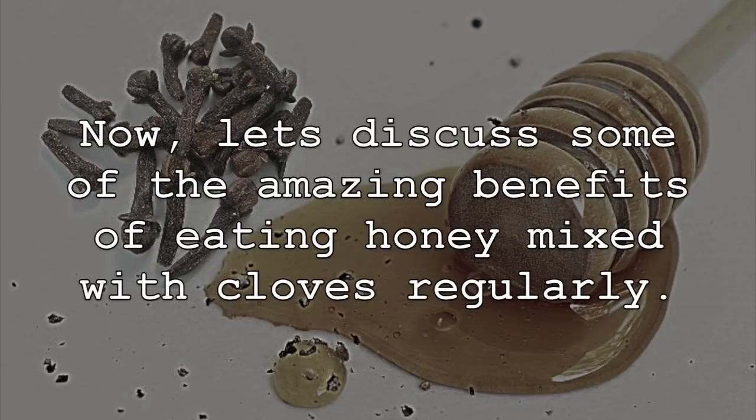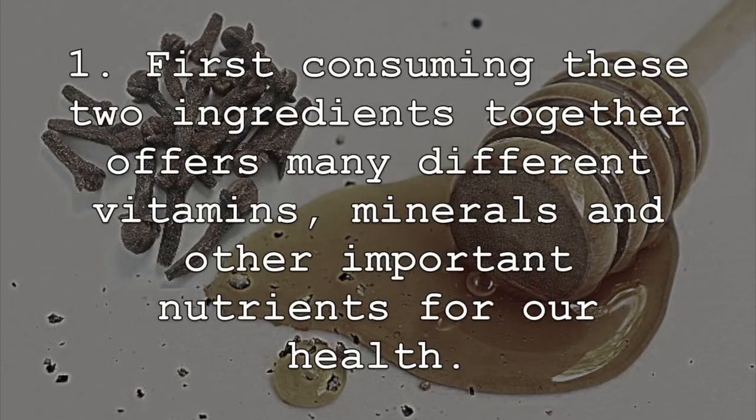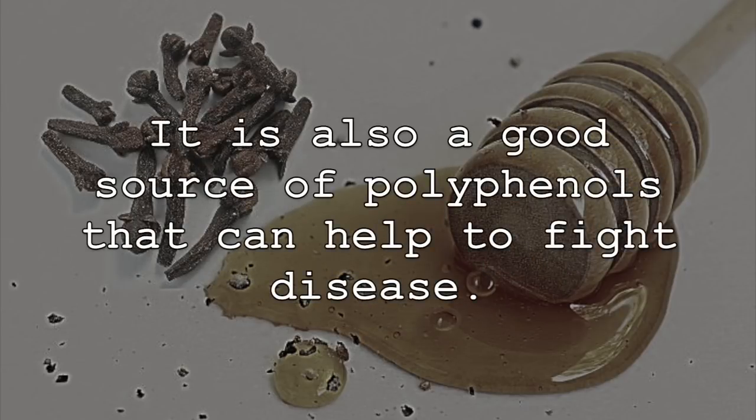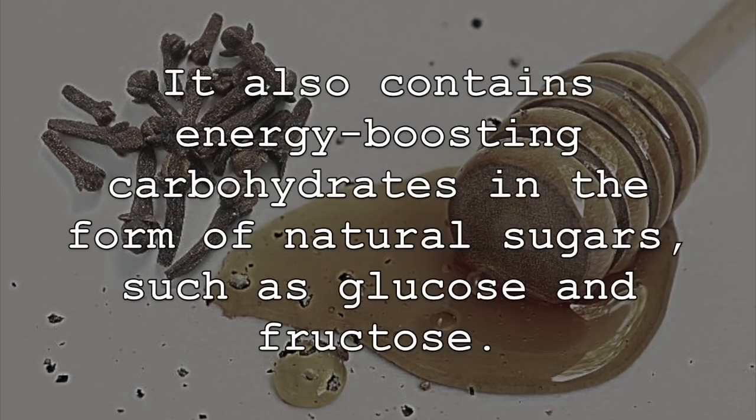Now let's discuss some of the amazing health benefits of eating honey mixed with cloves regularly. First, consuming these two ingredients together offers many different vitamins, minerals, and other important nutrients for our health. Raw honey contains good amounts of vitamin B6, pantothenic acid, niacin, riboflavin, and potassium. It is also a good source of polyphenols that can help to fight disease, and contains energy-boosting carbohydrates in the form of natural sugars, such as glucose and fructose.